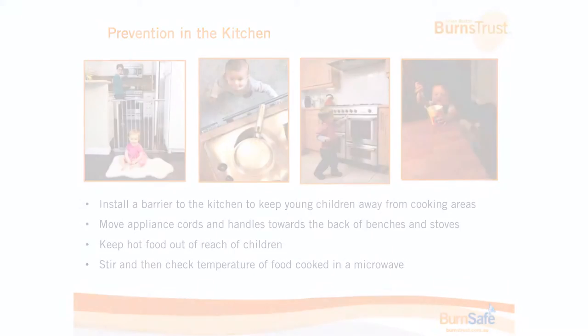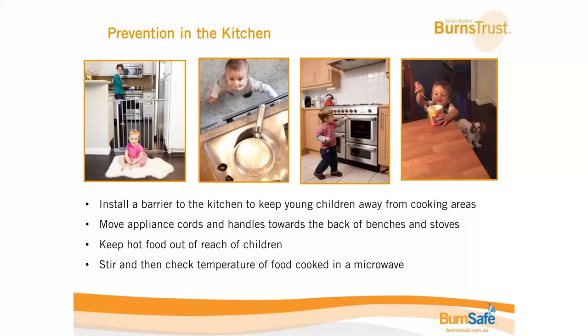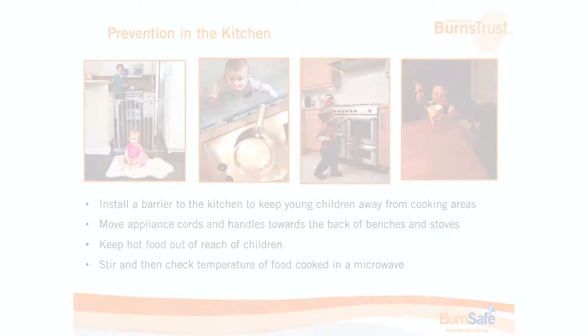Most burns in the home do actually occur in the kitchen — you've got lots of hot things in there: your oven, your stove tops, your microwave, and all that cooking in one room. One of the best ways to reduce accidental burns is a barrier between the kitchen and the young child, just like a baby gate at the top and bottom of stairs, to keep little children out of the room so they can't get under your feet or start exploring.